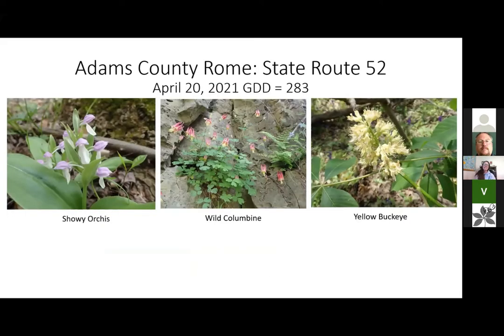On April 20th I went down to Adams County again, doing some work with Laura Hughes on the Edge of Appalachia Preserve. The growing degree days were 283 this week — just so far ahead. Bev, you said you were at 209, and it's just incredible down there. I was seeing showy orchis, the columbine were blooming beautifully, the yellow buckeyes were out. The columbine is growing on limestone cliffs — it's called the people's limestone — and they're just growing out of the side of a cliff with no soil. It's such neat habitat.